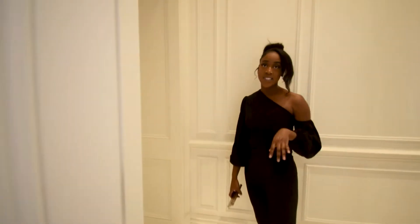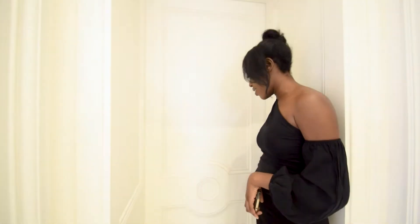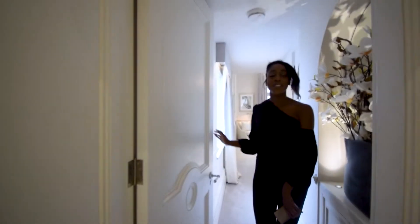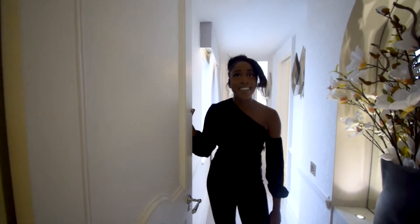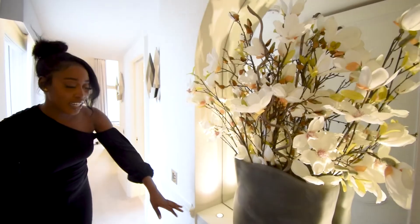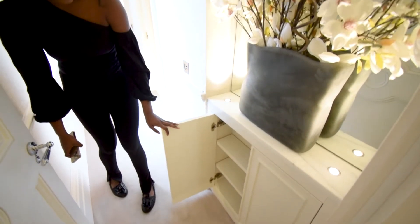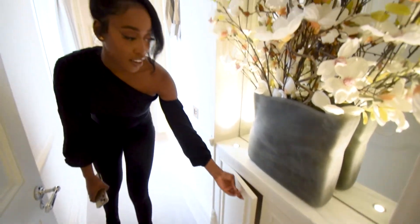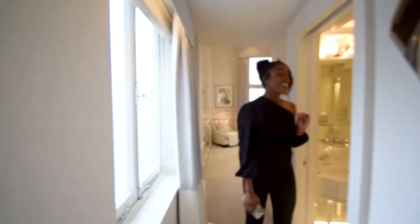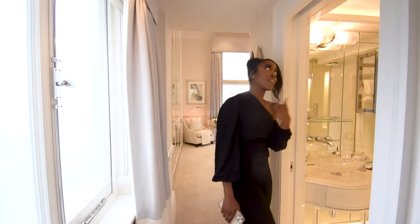We're going to be heading into the master bedroom area now. We have a door that will take us in there. We have more mirrors and spotlights inbuilt — I think these are actually storage spaces. This is amazing.